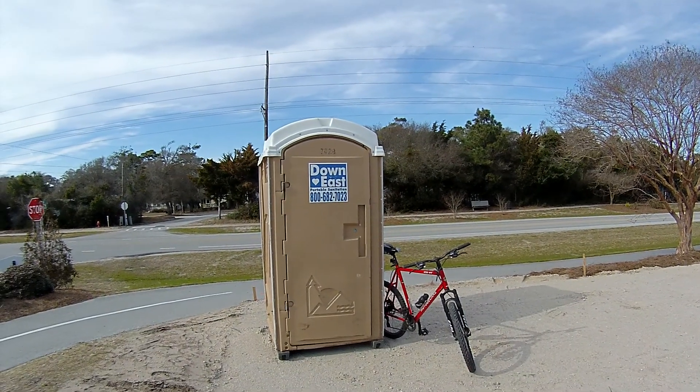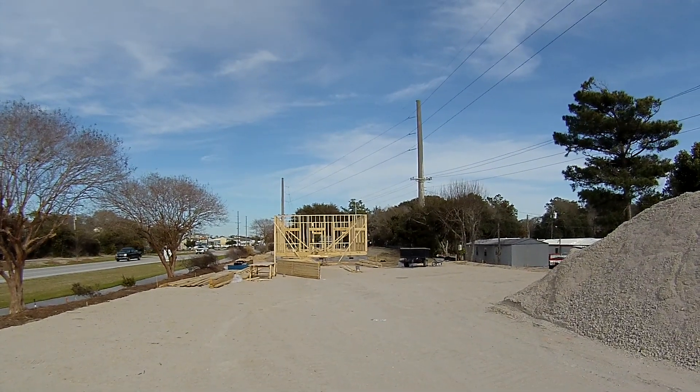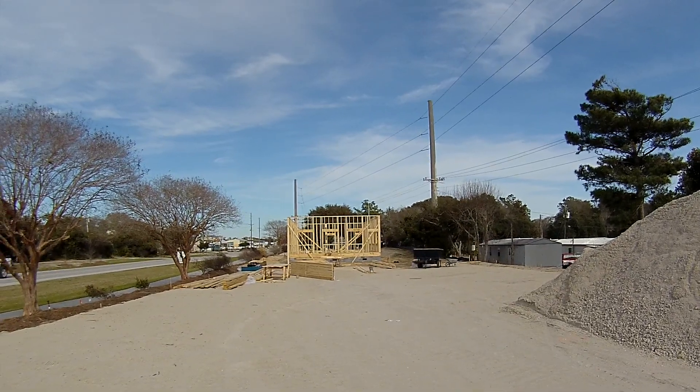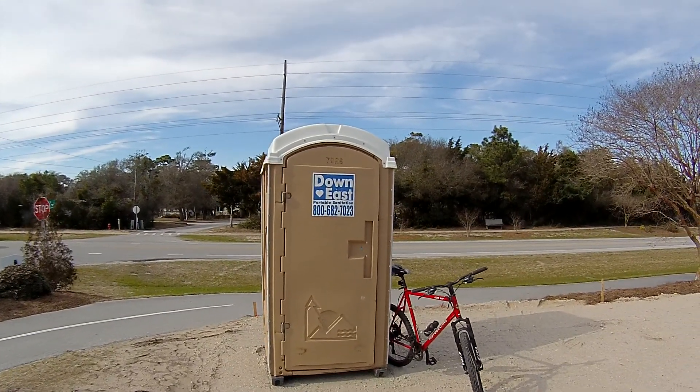I'm going to do a porta-potty review here on new construction at Emerald Isle Beach. This is going to be the new Welcome Center here at Merchants Park — they're building now. This is a Down East bike ride today. Let's go check this one out.